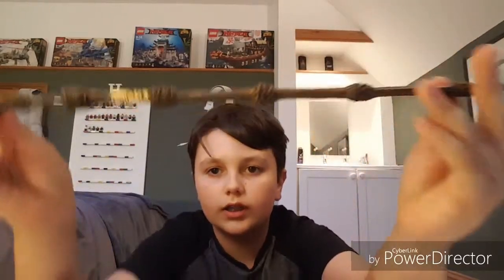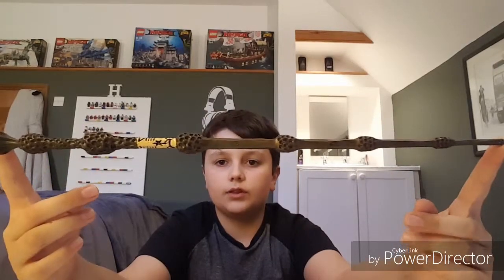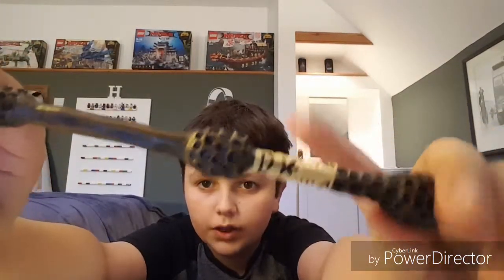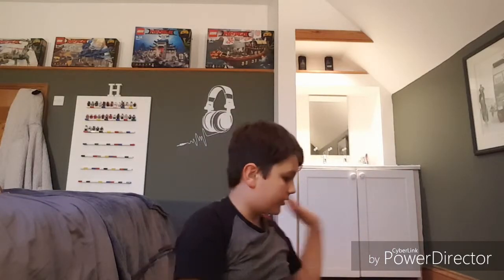This is Dumbledore's wand — it's the longest wand I've ever held. It's just so long I can barely fit it in the camera frame. It looks like teardrops to me, which makes me sad because Dumbledore died. There are also these markings on it and I really want to look them up on Google to find out what they mean, because I'd really love to know.